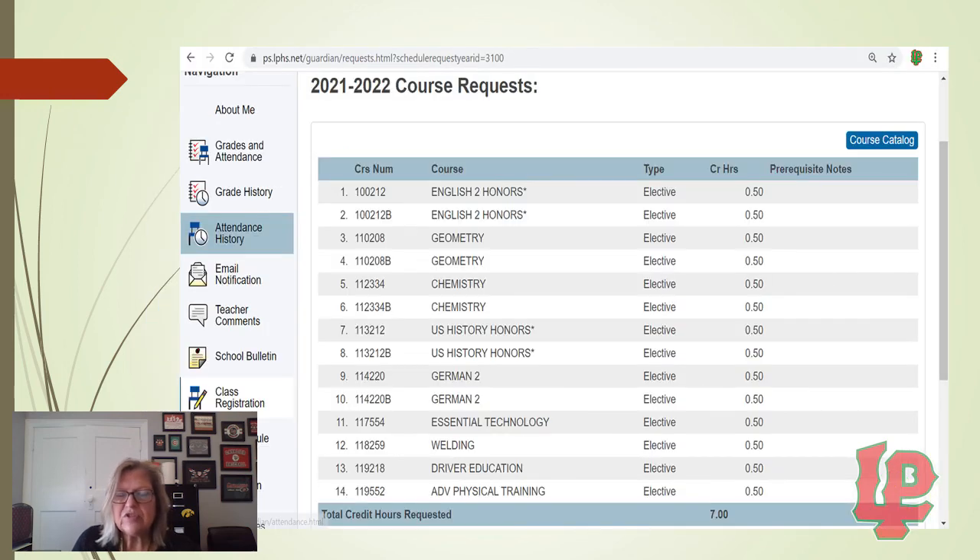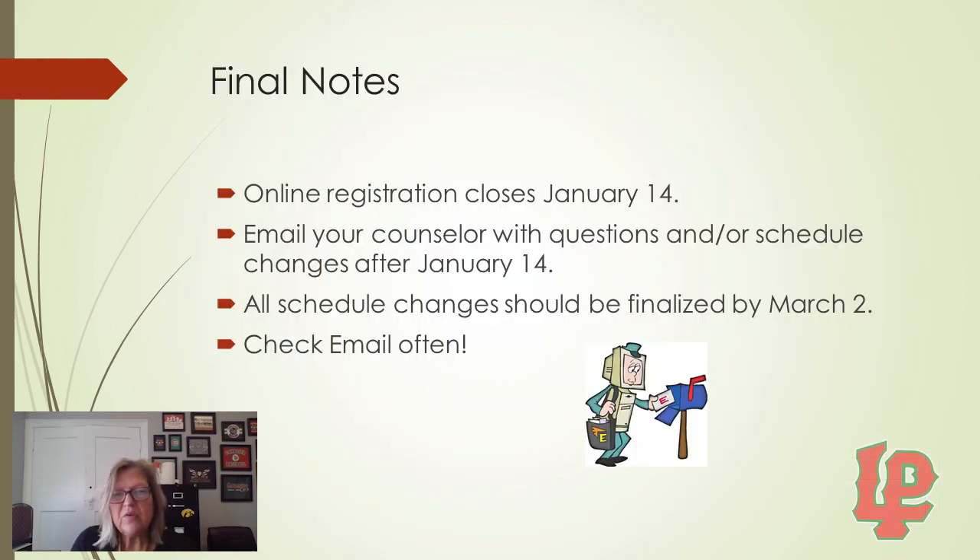You will then be shown a list of all your 2021-22 course requests. If you want to go in and change those, you can do so. Your counselor will also be able to view these and will double-check to make sure you're in the right classes. You can revise your registration until January 14th. After that, you need to email your counselor with questions and schedule changes. All schedule changes should be finalized by March 2nd, and please check your email often in case there are class changes, cancellations, or questions about your schedule. Thanks, and I hope you have good luck registering for your classes.